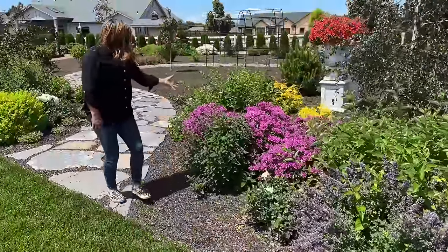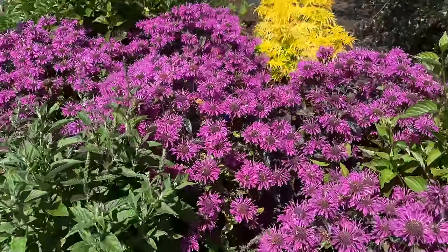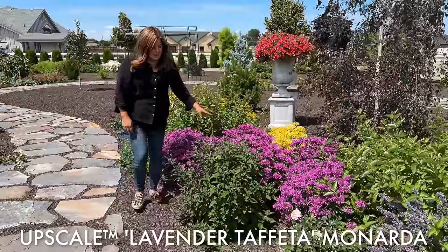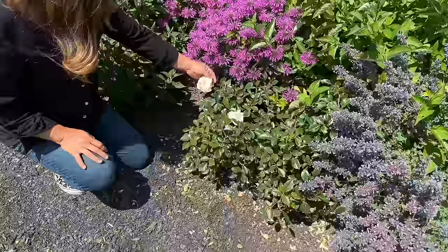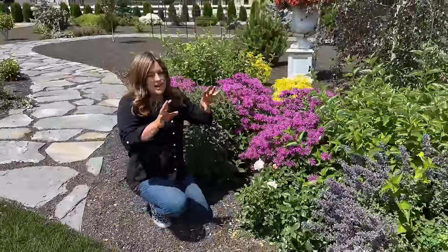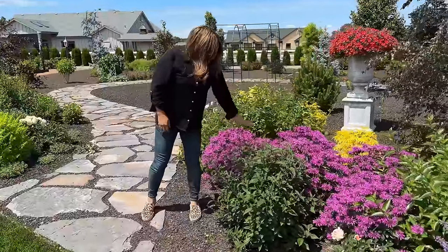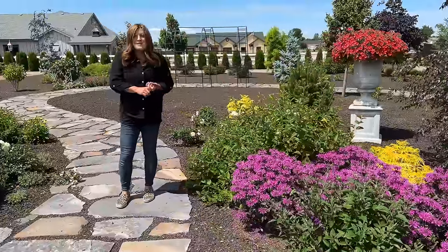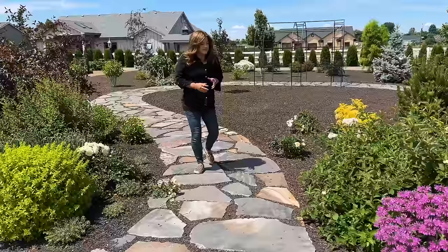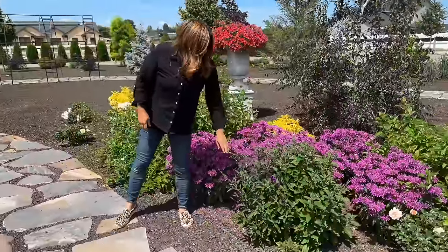We've got the most glorious Monarda right here — bee balm. It smells amazing and has put on quite a show. I think this one's Leading Lady Plum. I'm seeing that the Cream Veranda Rose still has some blooms — our roses for the most part have gone through their first flush. They'll throw a few more blooms and then come back again for a second show. We've got a Blue Chip Junior Buddleia right here. Most of my butterfly bushes either died or had to be cut all the way back to the ground, but they flushed back beautifully.